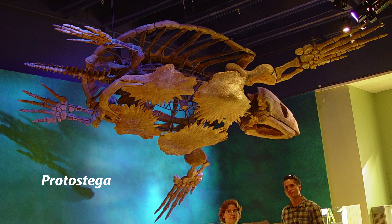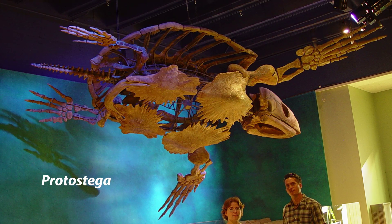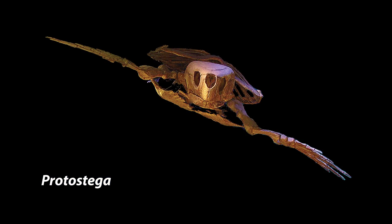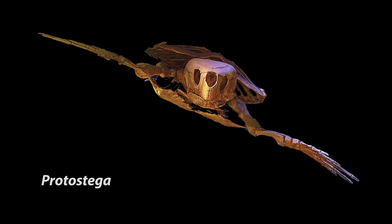Protostega gigas — This replica is cast from a specimen which was found near Dallas, Texas and is the largest Protostega in the world. With flippers spanning fifteen and a half feet, our adult Protostega makes an impressive exhibit.